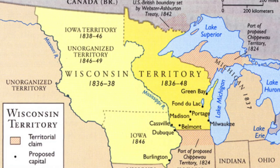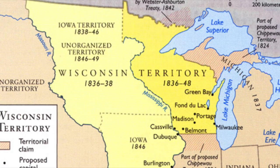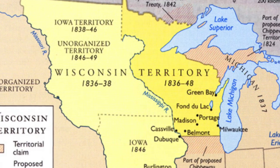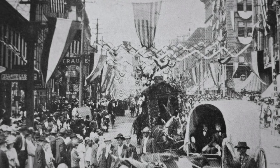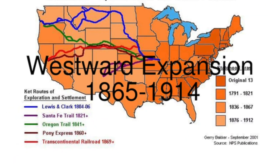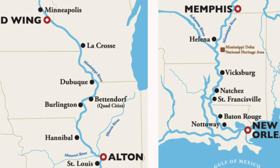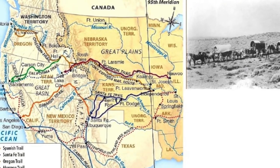Burlington was the second capital of the Wisconsin Territory from 1837 to 1838, and the first capital of the Iowa Territory from 1838 to 1840. Burlington became the mercantile and distribution center for the settlers westbound. Its geographic location on the Mississippi River and the available lumber and coal made it a great place to manufacture the items needed for people moving westbound.